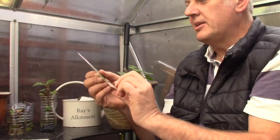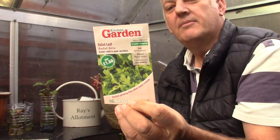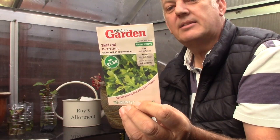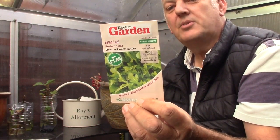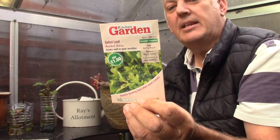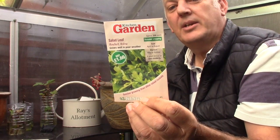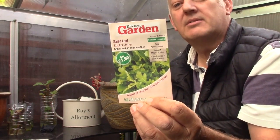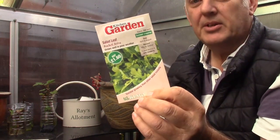The next seed we've got is salad leaf — rocket Astra. This can be sown April, May, June, July, August, and harvest March right through to October. Attractive serrated leaf and traditional peppery taste to salads. It's quicker to grow than other salad rockets, even under poor weather conditions. So with the weather that we're having, that's probably a good choice.